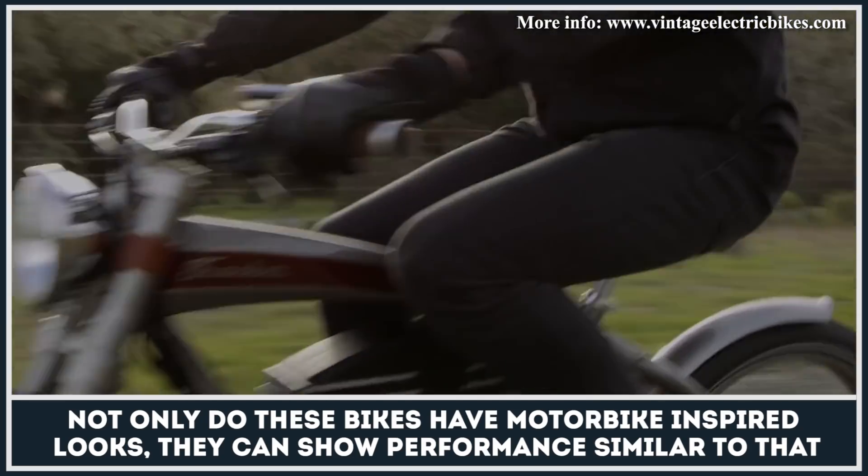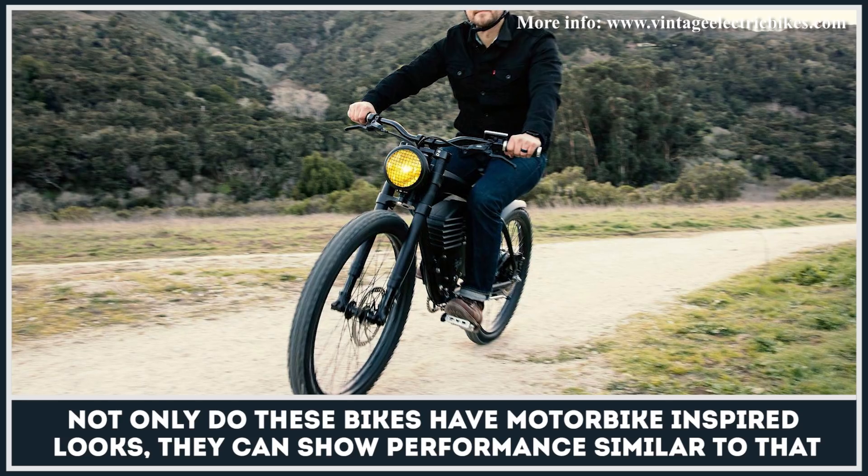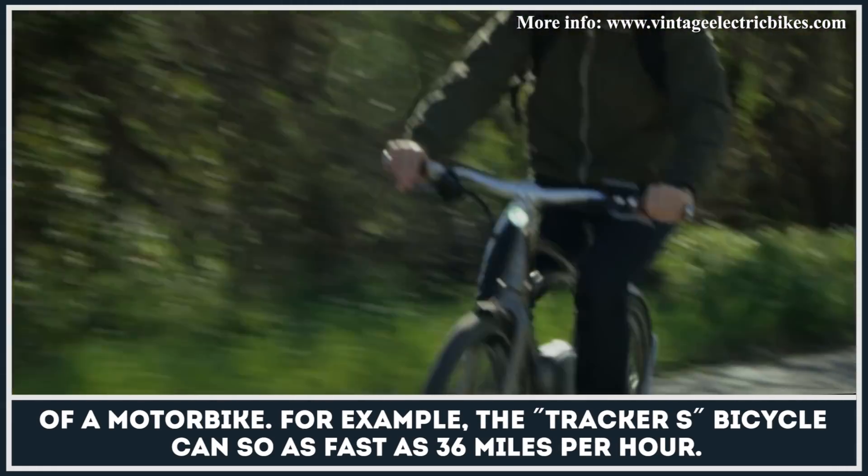Not only do these bikes have motorbike-inspired looks, they can show performance similar to that of a motorbike. For example, the Tracker S can go as fast as 36mph.